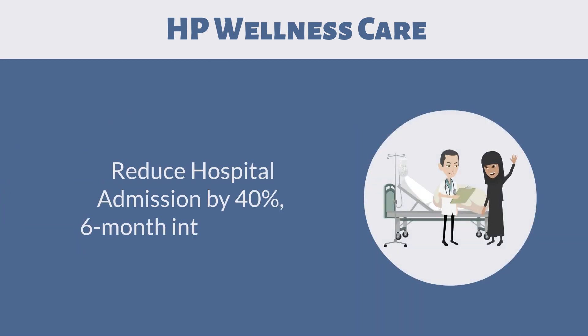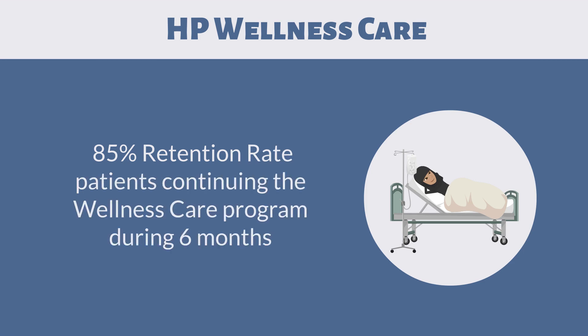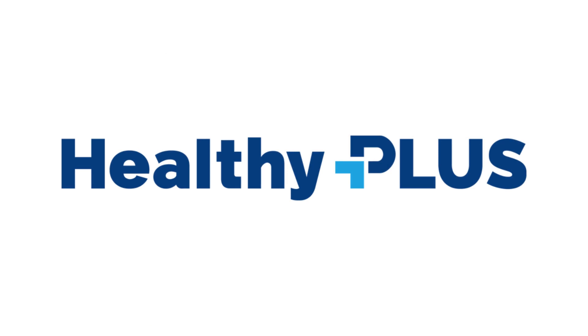Reduce hospital admission by 40% six months into the program. 85% retention rate for patients continuing the wellness care program during six months. Reduce healthcare costs per patient by 20 to 40%. Together, we will provide the proof of performance and transition to better healthcare opportunities for Saudi citizens.